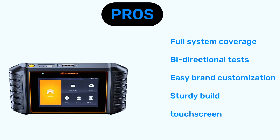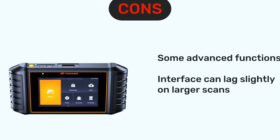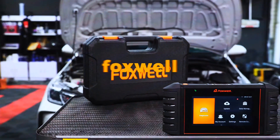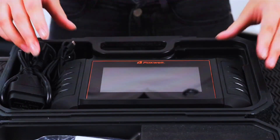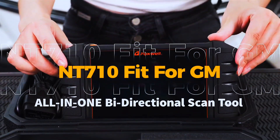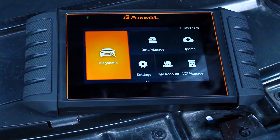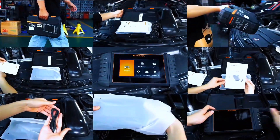Pros: full system coverage, bi-directional tests, easy brand customization, sturdy build, and touchscreen. Cons: some advanced functions are locked to brand purchases, and the interface can lag slightly on larger scans. Bottom line: the Foxwell NT710 punches way above its weight class.